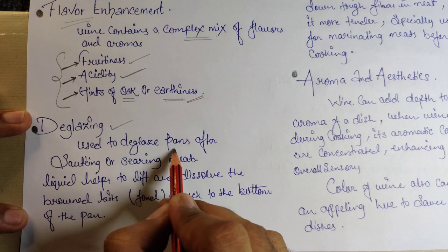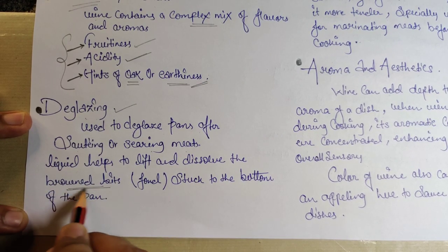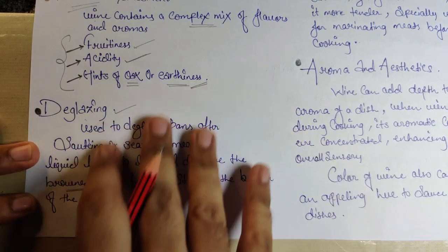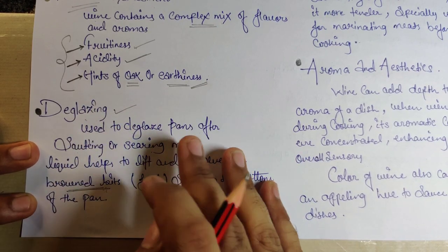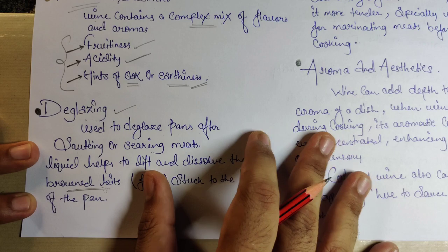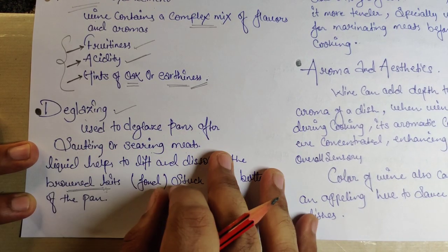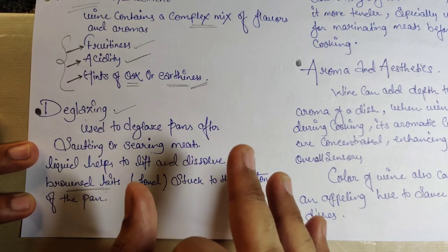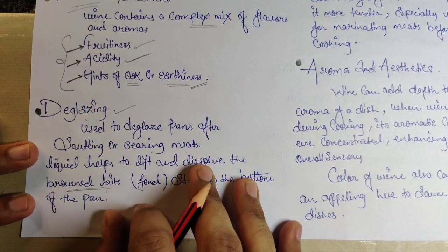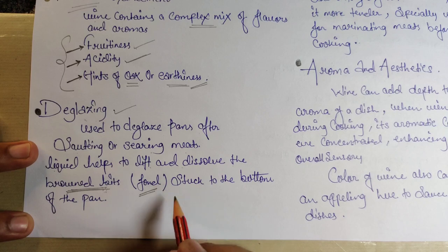Wine is used to deglaze pans after sautéing or searing meat. The liquid helps to lift and dissolve the browned bits — the fond — stuck to the bottom of the pan. In India we generally add stock to dilute and remove that residue, but in deglazing we use wine to scrape it out.